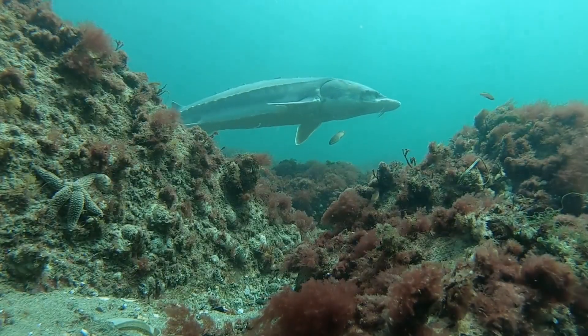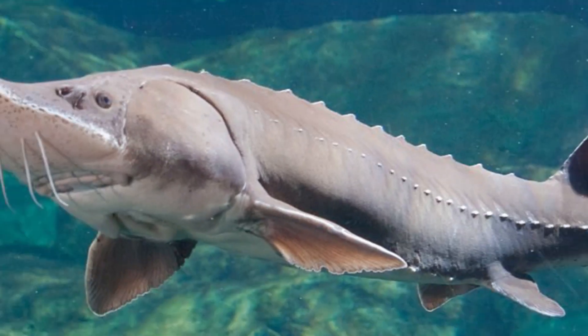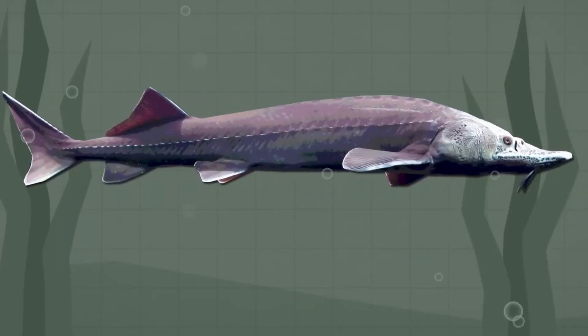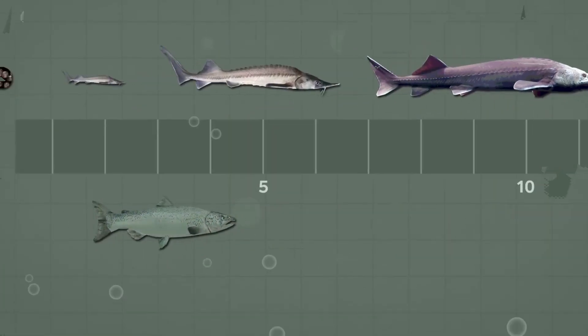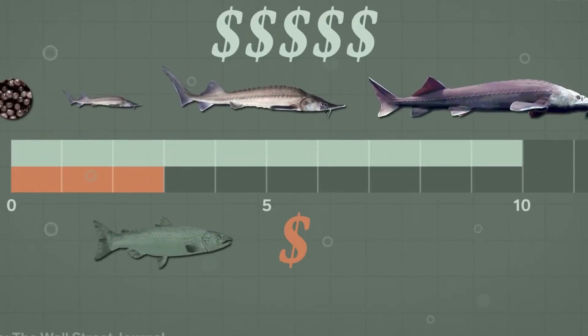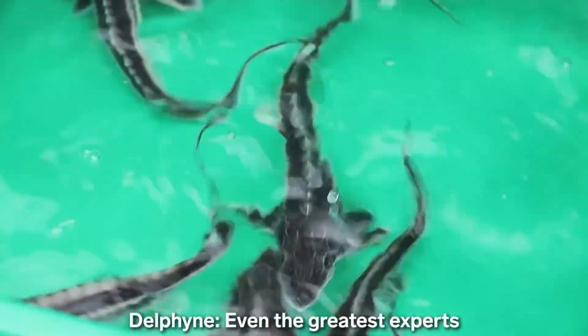The journey to making caviar starts with the sturgeon, one of the oldest fish species still swimming today. These ancient fish are known for their long lives and slow growth. Sturgeon can live for up to 50 years or more, but they don't become mature enough to produce eggs until they're 15 to 20 years old. This long maturation process is one of the reasons caviar is so rare and expensive — it takes many years before sturgeon is ready to produce roe.